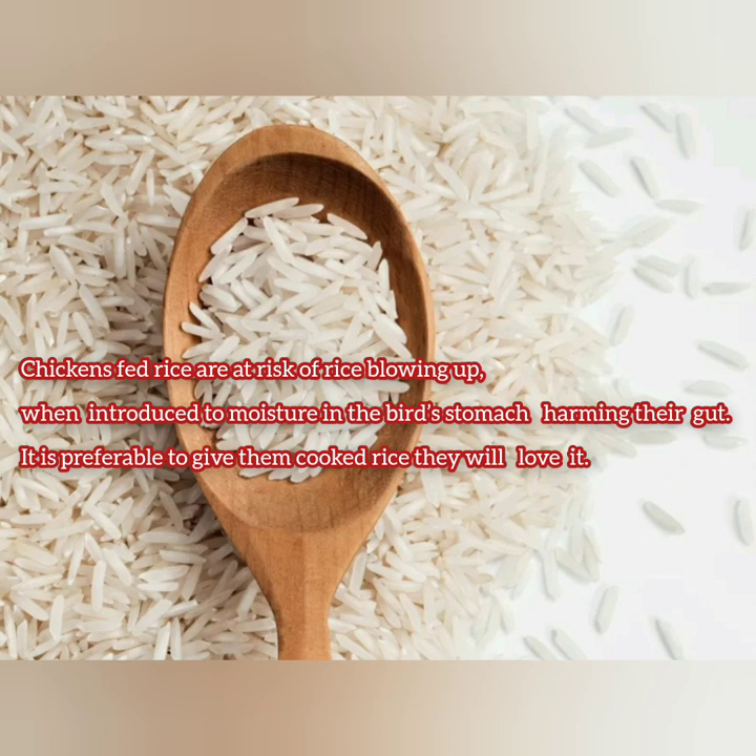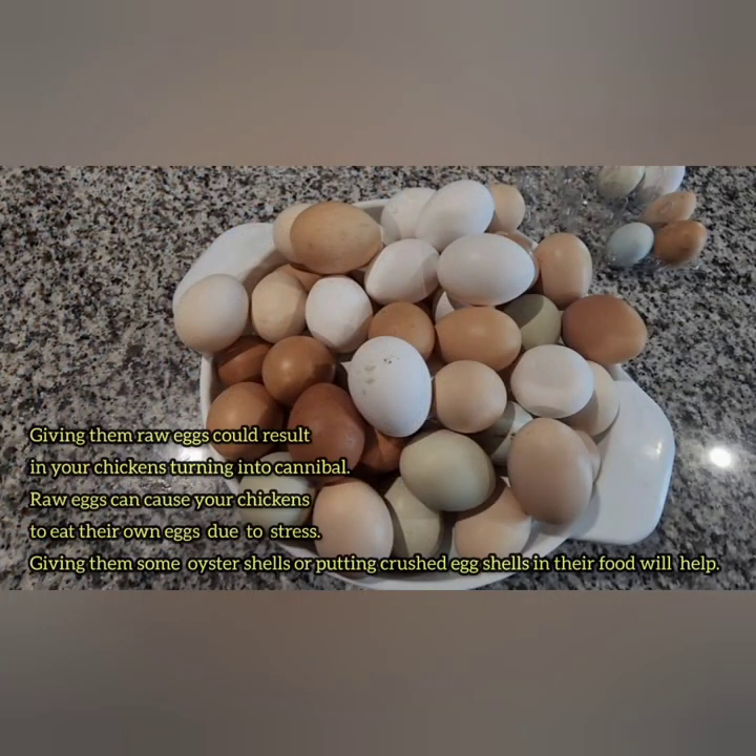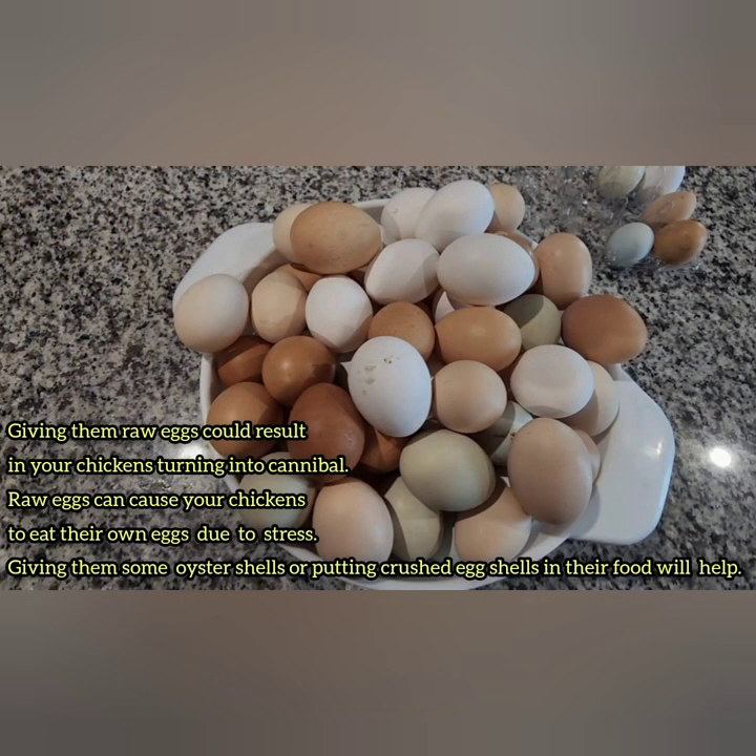Rice — chickens are at risk of rice blowing up in their stomachs if they eat a lot of it. It's preferable to give your chickens cooked rice if you really want to give them rice, which is what I often do with my chickens. Uncooked eggs — it's important not to give your chickens raw eggs because these eggs will turn them into cannibals; this will cause them to start eating their own eggs.